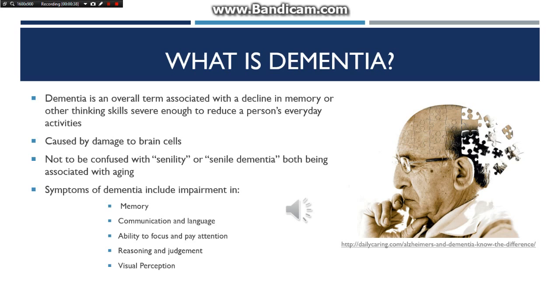Some symptoms of dementia include impairment in memory, communication, and language, ability to focus and pay attention, reasoning and judgment, and visual perception.